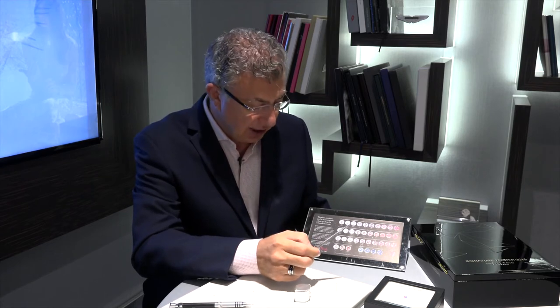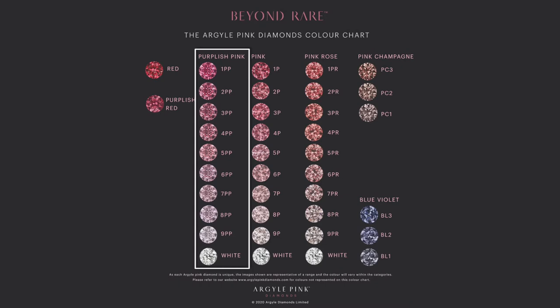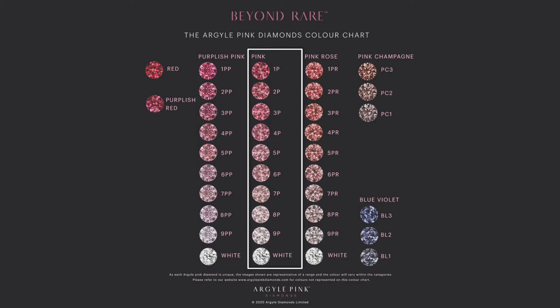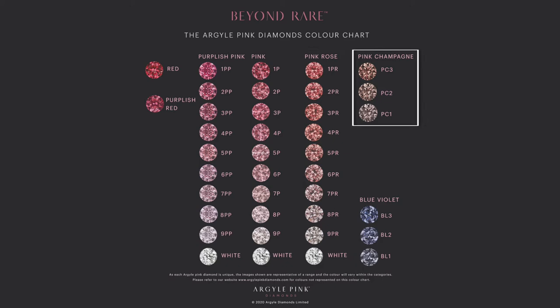This is the Argyle chart. So it starts from purplish pink — the diamond has a purple hue to it, which is really highly desired. Then to straight pink here with no secondary colour in it. Then to pink rose, so it is pink with a little bit of rose or a brownish tone. Then you come to pink champagne, which has a little bit more brown in it. And just so you know, down here are the blue diamonds which also come from the Argyle mine, which are very rare indeed. And of course the highly prized red diamond, which is probably the rarest colour in the world.